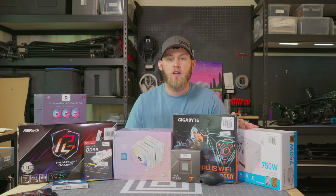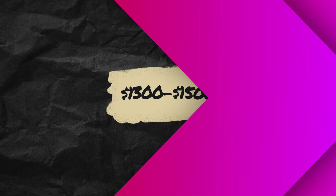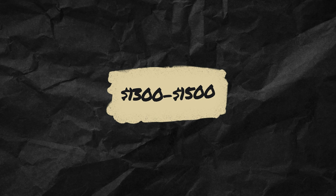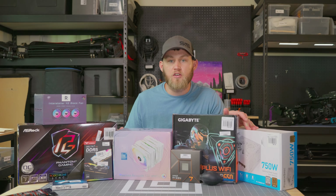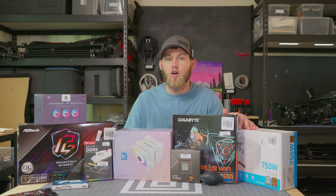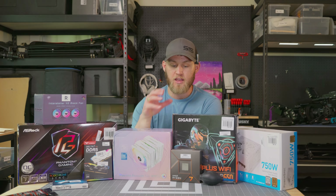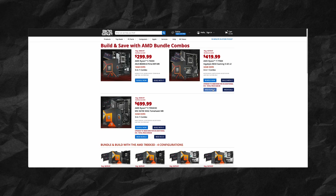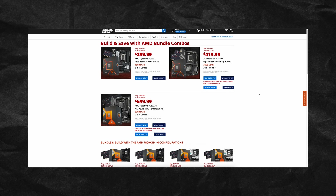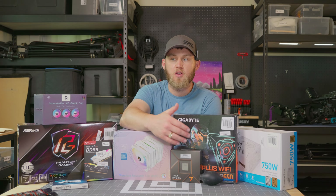I asked some friends what their budget for a PC setup was, and they said that their budget with a monitor, peripherals, and everything was about $1,300 to $1,500. We actually came in under that $1,300 mark. I did shop at Micro Center and they had a bundle deal on CPU, motherboard, and RAM, and the prices for the 7000 series were dropped a lot.